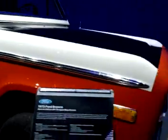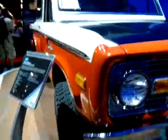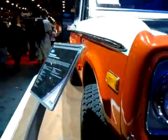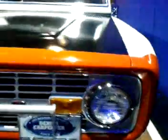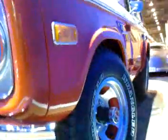Poppy Red and Wimbledon White in this special edition Bill Stroppe Baja Bronco — 651 produced in 1973. This was a Baja-themed off-roader kitted out to tackle the same type of terrain that a modern Ford Raptor would tackle.